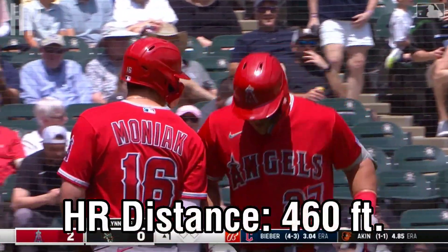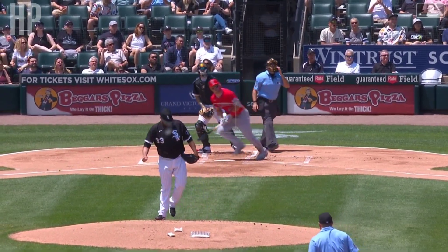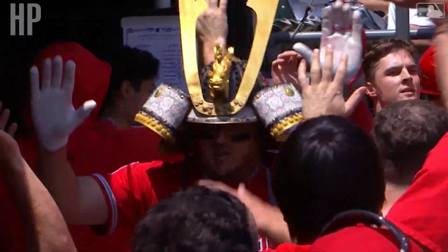Mike Trout — he now has 13 home runs, 31 RBI. That baseball not only long out of the yard but also exit velocity of 111. They call that 476 feet. That was obliterated.